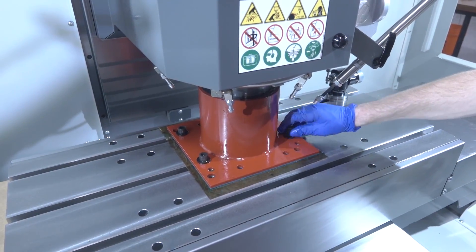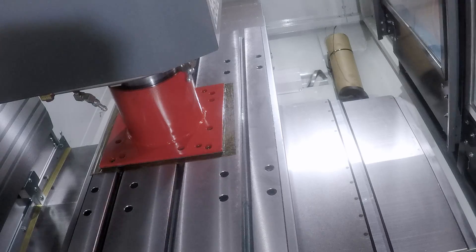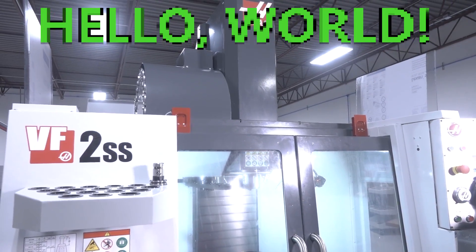It was really cool to be there when we first hit that power-up and first jogged the machine — it's sort of the 'hello world' of buying a CNC machine.